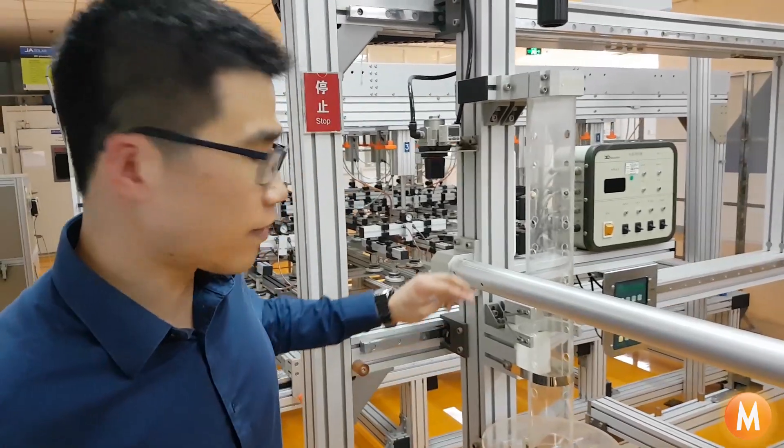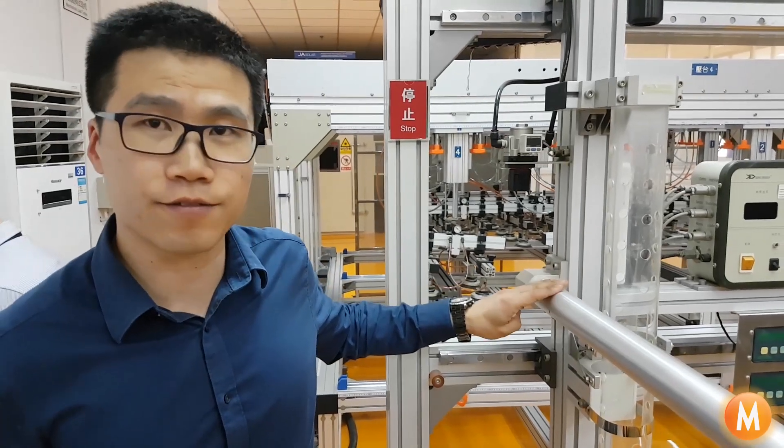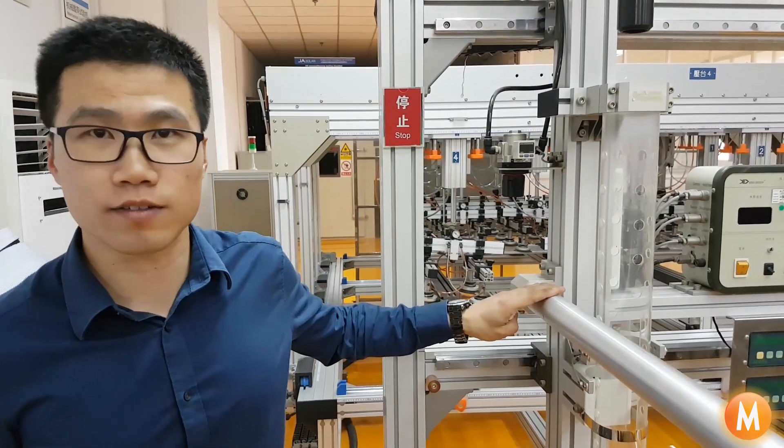And just to translate that — that means we've got a golf ball-sized hailstone that's made in the fridge here behind us, impacting the module at just 100 kilometers an hour. So this is the hail impact test facility in JA Solar's lab.